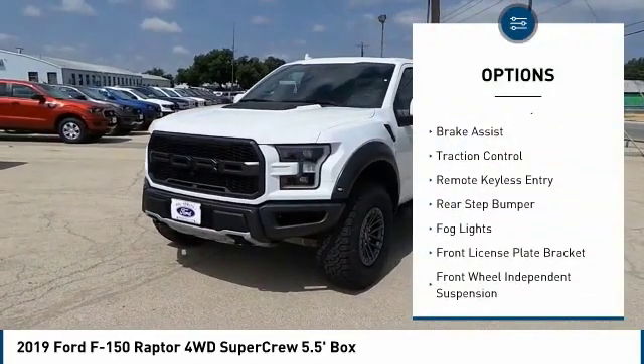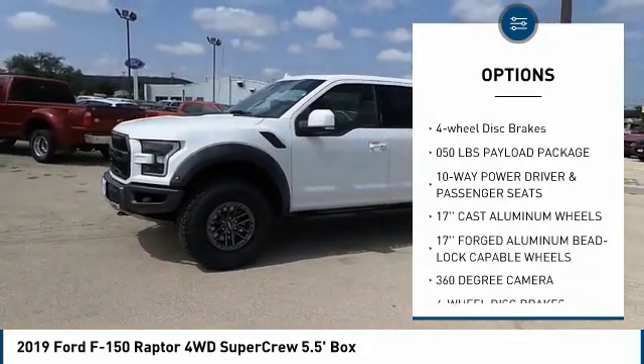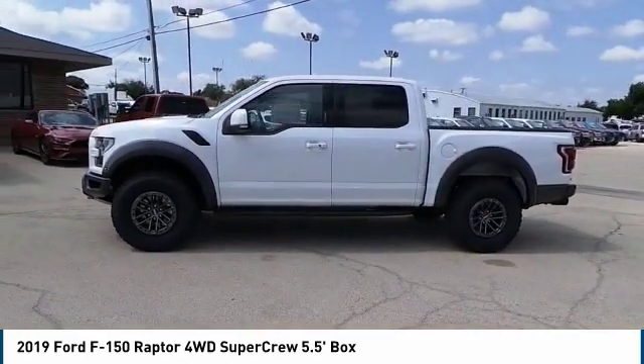Electronic stability control. Brake assist. Traction control. Remote keyless entry. Rear step bumper. Fog lights. Front license plate bracket. Front wheel independent suspension. Speed control. Four wheel disc brakes.